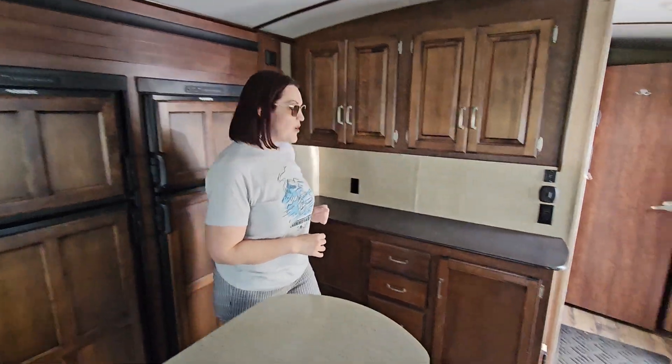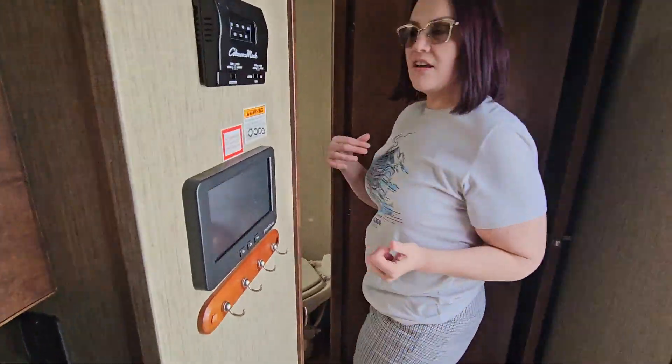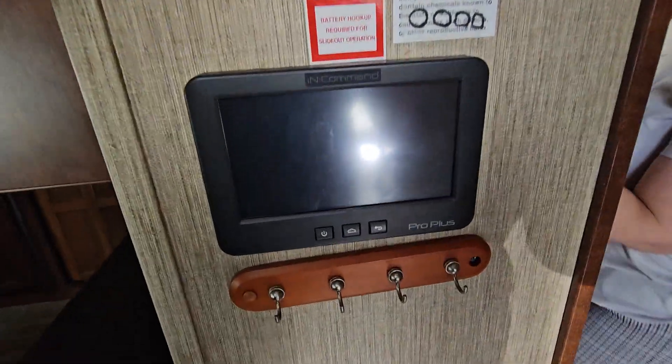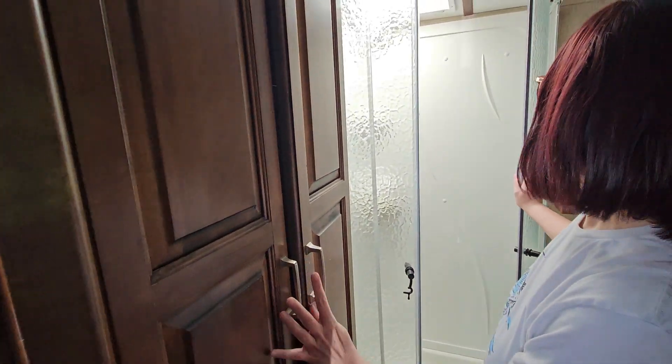Lots of storage up front. Let's take a look at the bathroom on this particular unit. It does have a pass-through into the main living space. Lots of storage, corner glass surround shower — lots of space to move your elbows and wiggle around — straight into the bedroom.